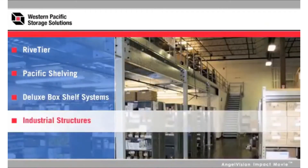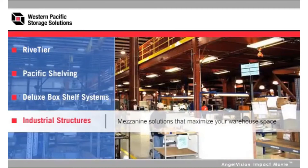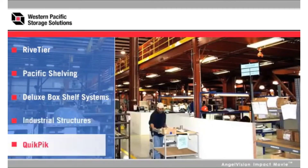Industrial Structures — mezzanine solutions that maximize your warehouse space. And QuickPick, the ultimate space saver in carton flow racks.